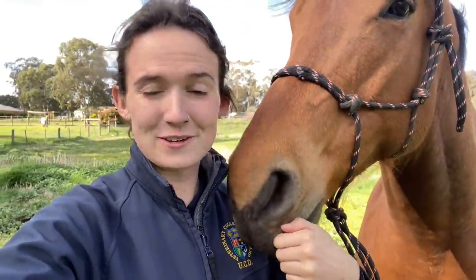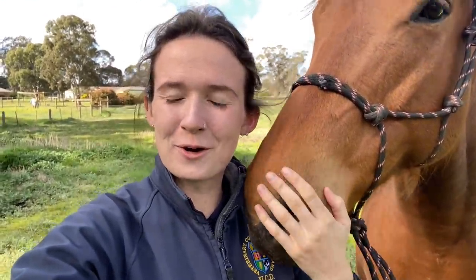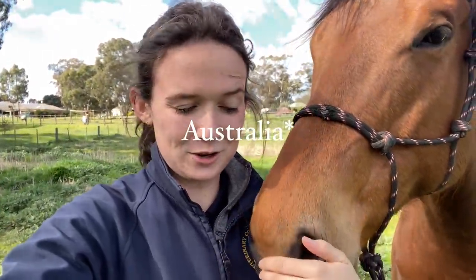And then hopefully find him a great new home in about six months, because that's all the time that I'm here in Australia for.